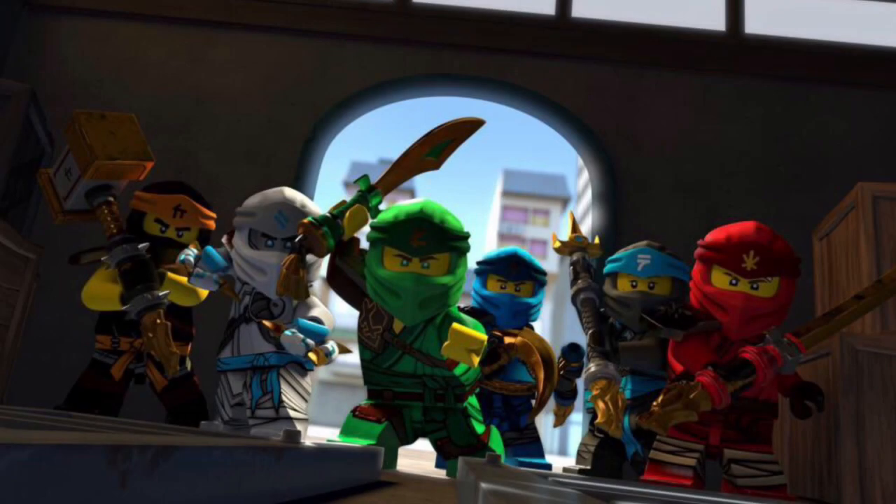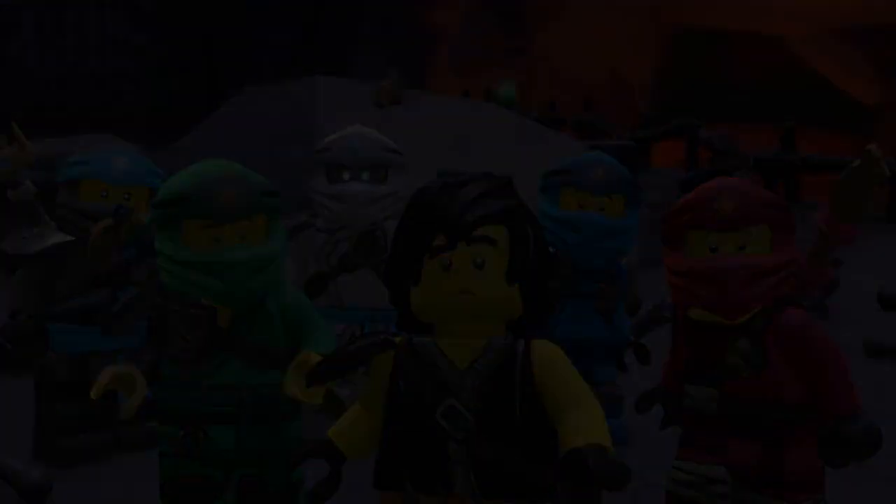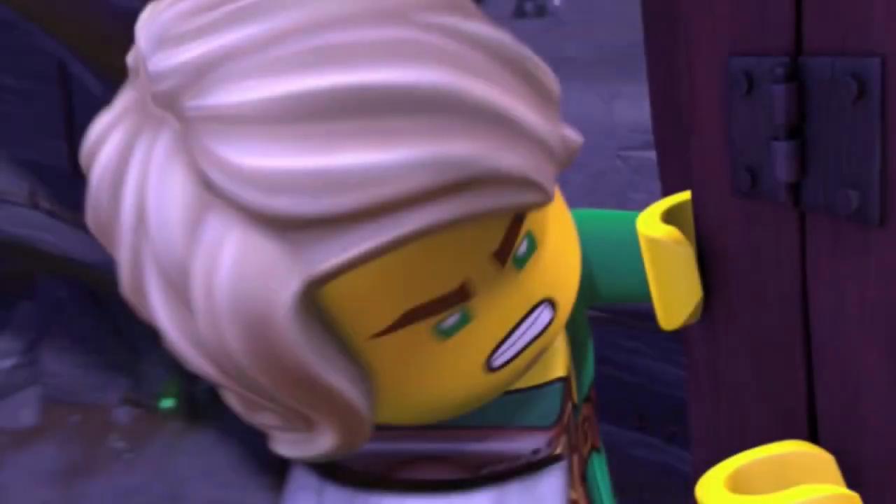Aside from that we have two more generic Ninjago books for younger kids. One will be including a Golden Lloyd minifigure, so that's worth picking up for some people. And then there's another book with a season 8 Lloyd minifigure for some reason — not too sure what's going on there, pretty random but hey, I'm not complaining.